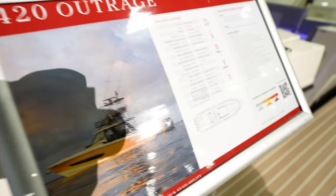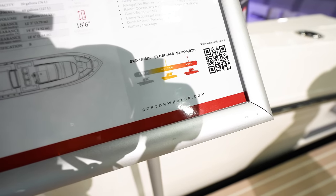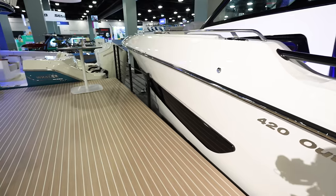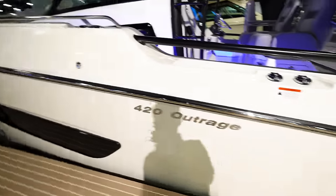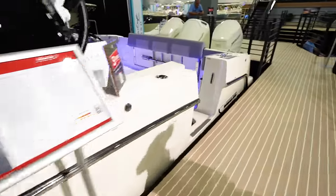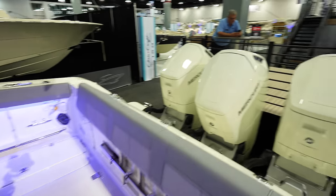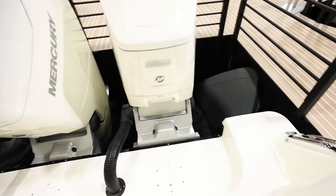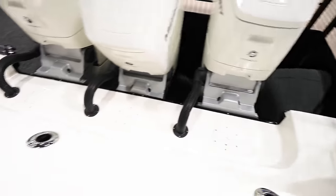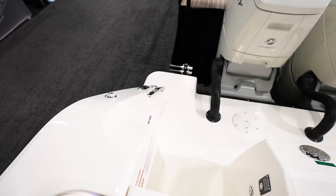Looking at a 420 Outrage — this thing is going to run you $1.5 million all the way up to $1.9 million. Super, super clean looking boat. You can see the window that looks all the way down into the boat. Coming back in here to the aft, we've got a door into the back cockpit area. Looks like we've got triple 600 Mercury Verados — I do like how open this is between the engines and the transom on this Euro transom style, so you've got lots of room.